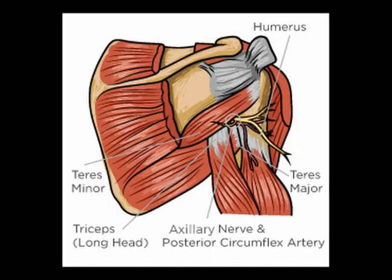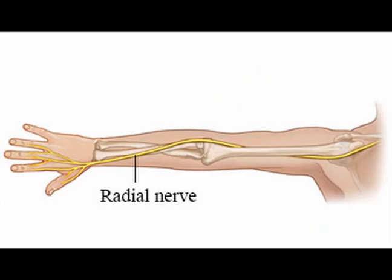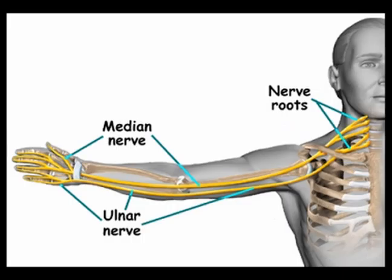The brachial plexus has five terminal branches: the axillary nerve, the musculocutaneous nerve, the radial nerve, the median nerve, and the ulnar nerve. These five nerves supply motor and sensory innervation to the upper extremity.